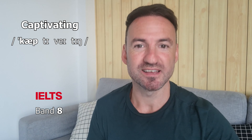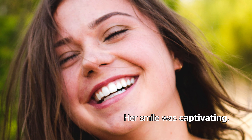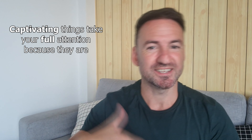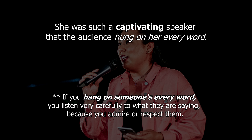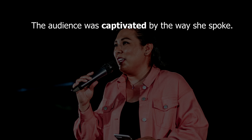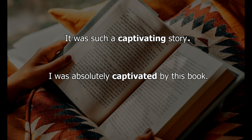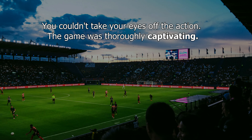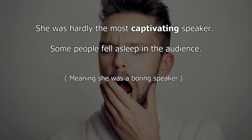Word number four is 'captivating.' This word works really well for people, stories, maybe even a sporting event, or anything which takes your full attention because it's attractive and interesting. Let's look at some example sentences. She was such a captivating speaker that the audience hung on her every word, or: the audience was captivated by the way she spoke. It was such a captivating story — I was absolutely captivated by this book. You couldn't take your eyes off the action. The game was thoroughly captivating. She was hardly the most captivating speaker; some people fell asleep in the audience.